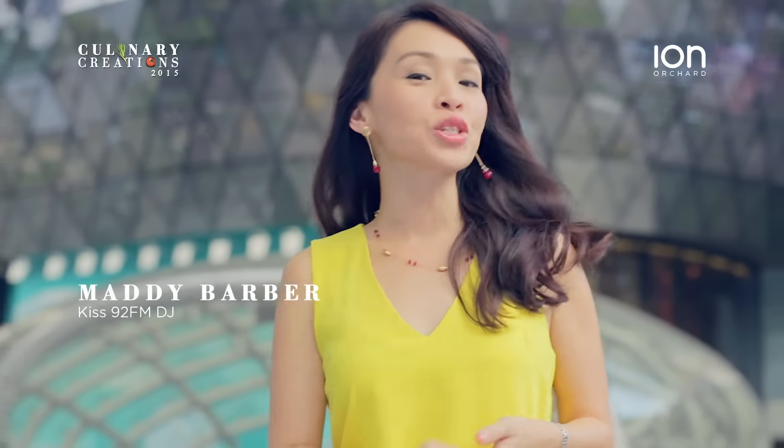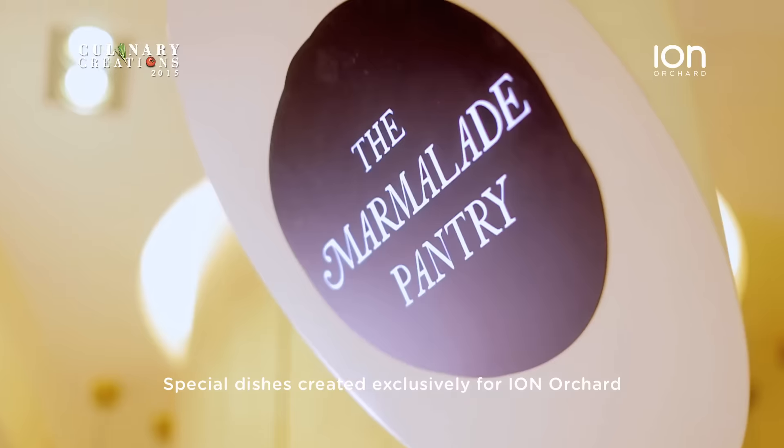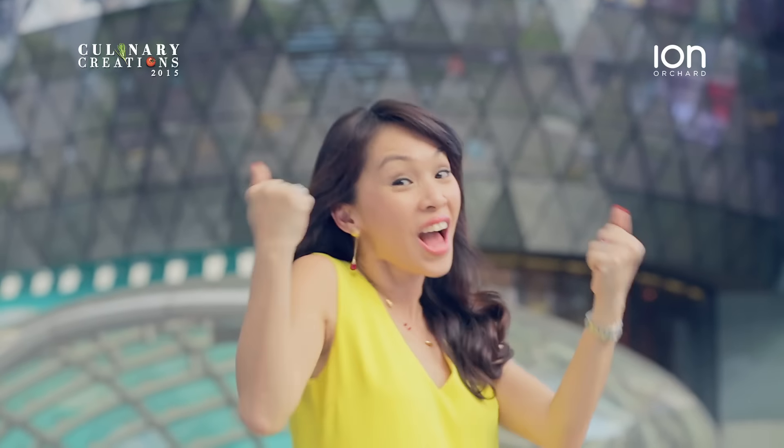I'm here at Aiyon Orchard, a place that offers one of the best dining and gourmet experiences here in Singapore. With special dishes created exclusively for Aiyon restaurants only, join me as I taste my way through some of these latest creations. Let's go!